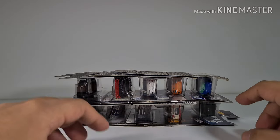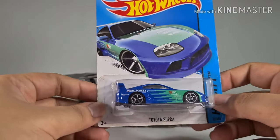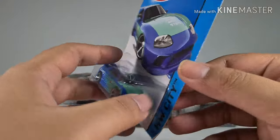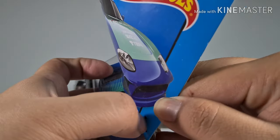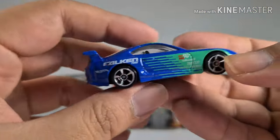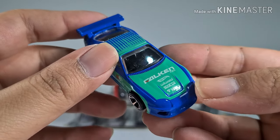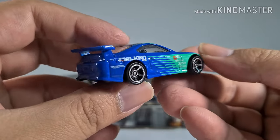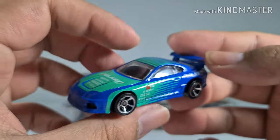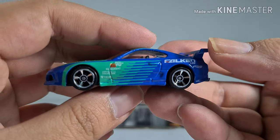Alright, we are reaching the last stretch — I hope you guys are still watching. Next we have a Toyota Supra. Other than the GTR, I always love the Toyota Supra — it's one of my favorite Toyota cars. The outlook looks very nice and this comes in a Falken color skin which I like a lot.